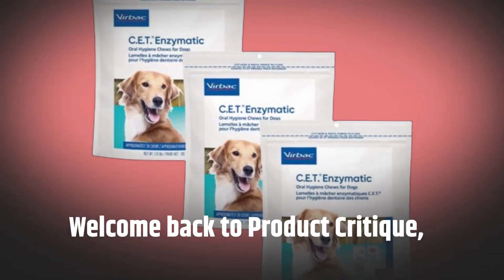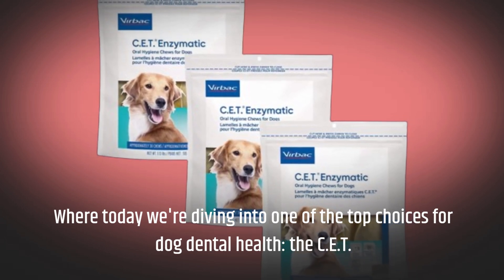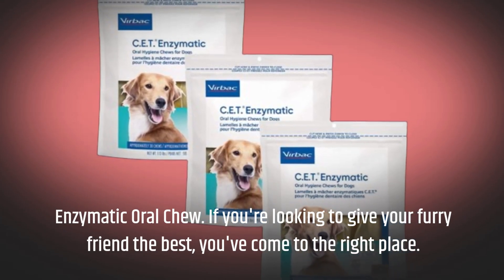Welcome back to Product Critique, where today we're diving into one of the top choices for dog dental health, the CET Enzymatic Oral Chew. If you're looking to give your furry friend the best, you've come to the right place.